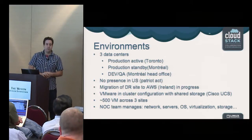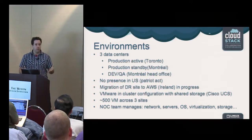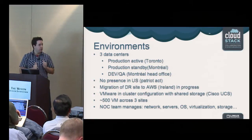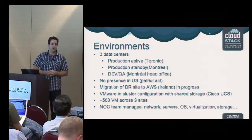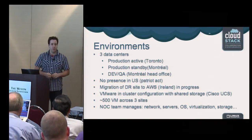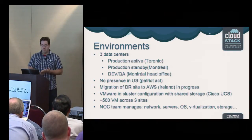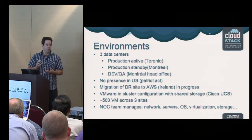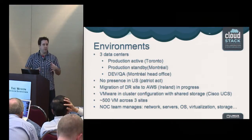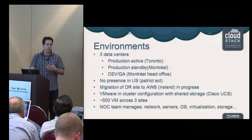My role is manager of the NOC team, which is really more of an infrastructure team. We manage all networks, servers, OS — Windows, Linux — virtualization, storage, load balancers, and everything infrastructure related. This gives us the ability to troubleshoot everything since we have access to the full stack.